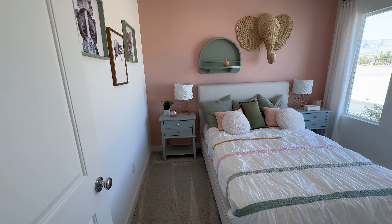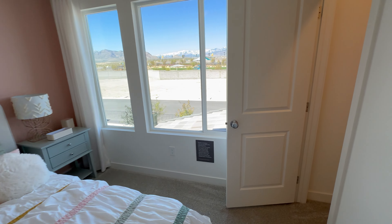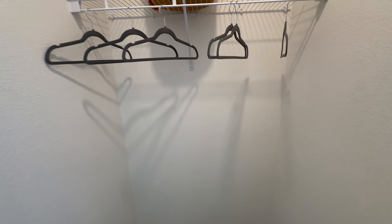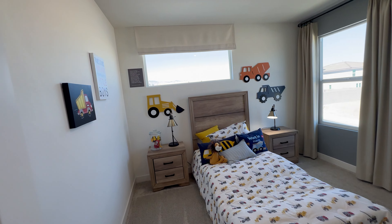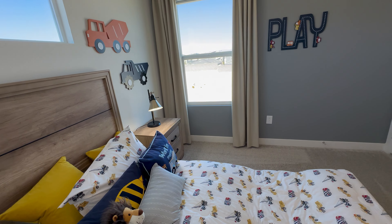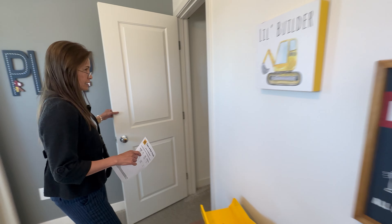Now let's look at your secondary bedroom. This bedroom has a walk-in closet inside. There's another room on this side — perfect space, and it also has a walk-in closet inside.